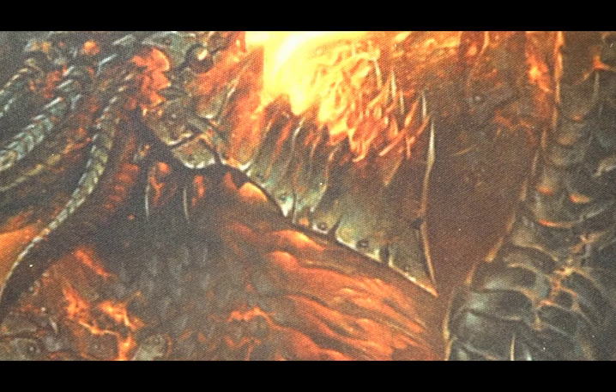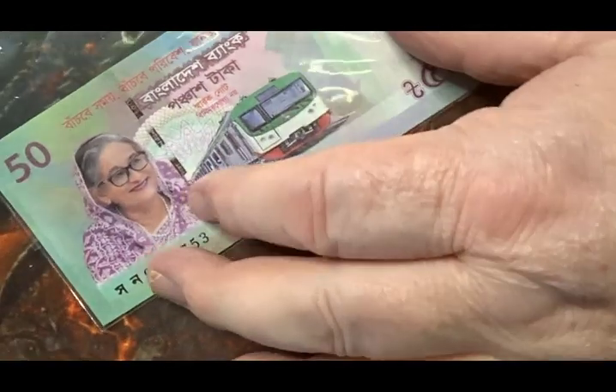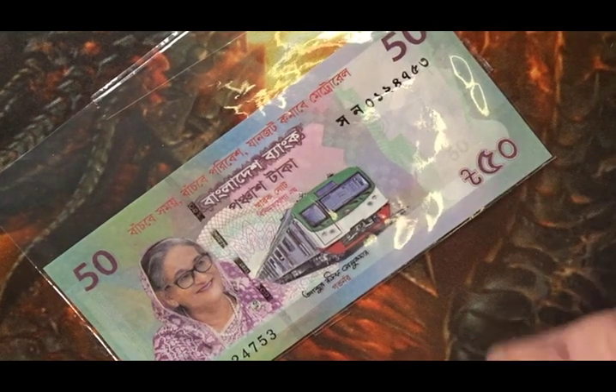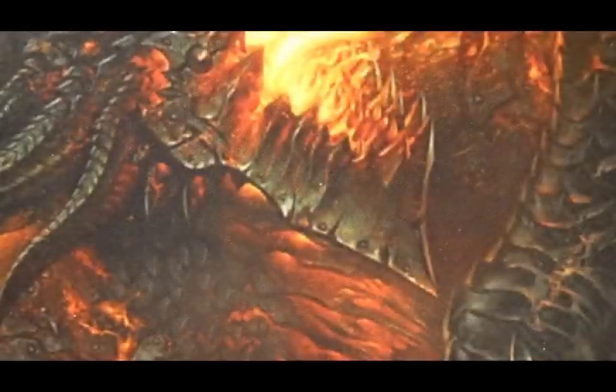Next up, I have some Bangladeshi banknotes from the Metro Train series from last year. I'll be doing a full review of that in a short while.